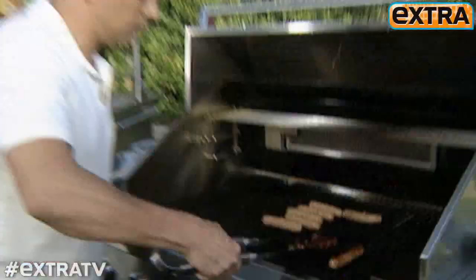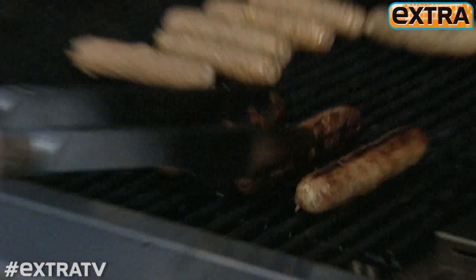It's Dave Zinzanko with Grill This Not That. I'm here with my co-author Matt Goulding, and we're going to show you why grilling is the healthiest, most nutritious, and delicious way to lose weight.